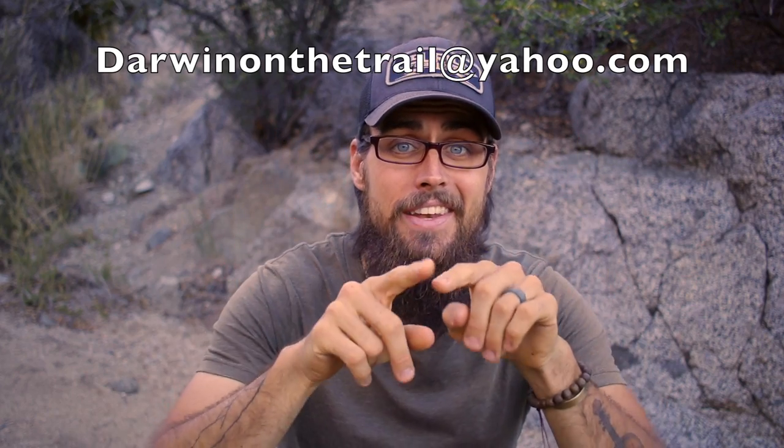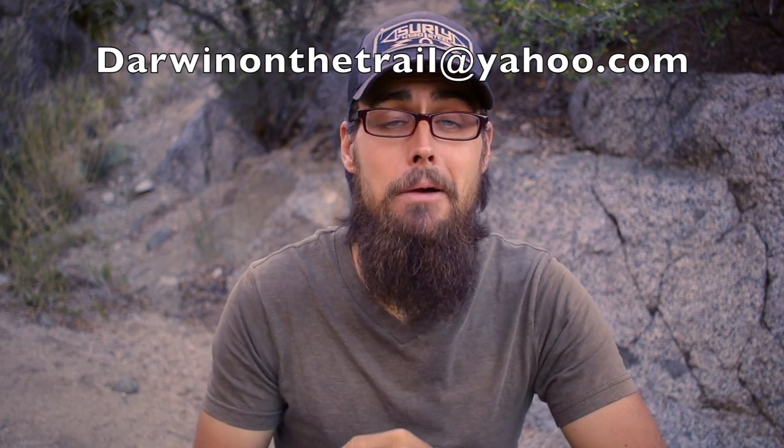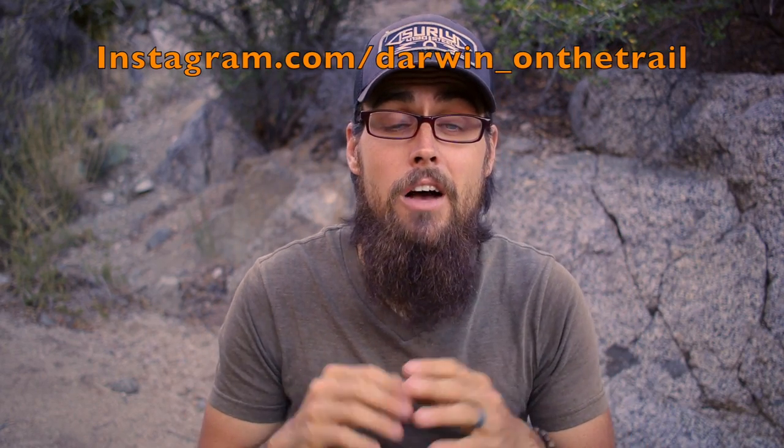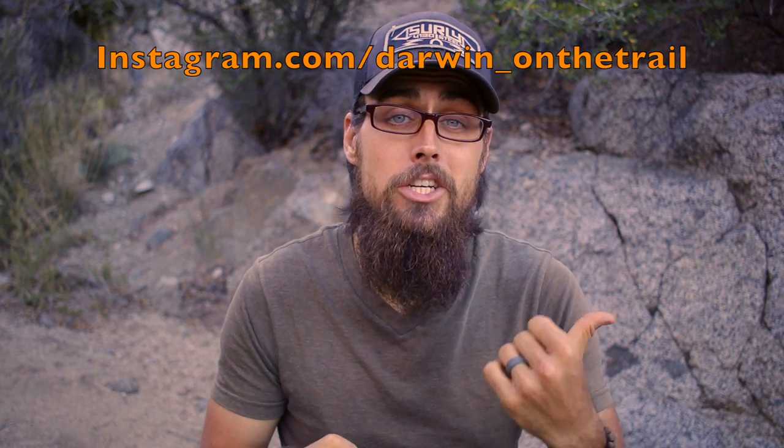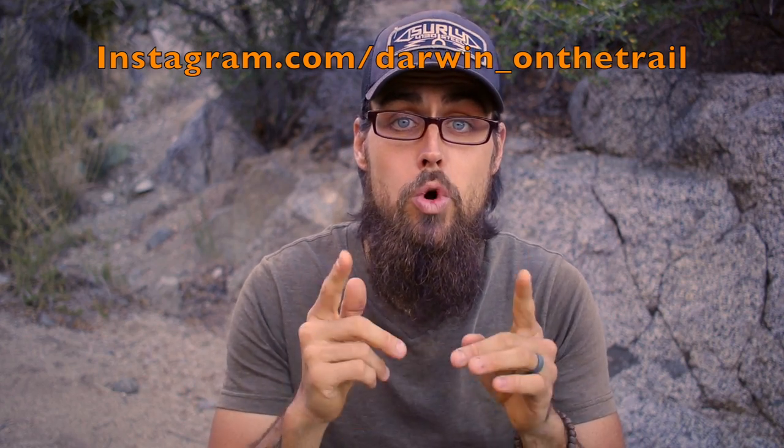Alright guys, if you want to leave a question for next week's Q&A you can either leave it in the comment box below or send me a video question over to darwinonthetrail@yahoo.com and next week I'll answer as many as I possibly can. If you haven't yet, go check me out on Instagram — I'm posting a lot of new photos of things Snuggles and I have going on plus some pictures of past hikes. If you found any value in this video go ahead and hit that like button, subscribe to my channel if you haven't already. As always guys, thanks for watching.